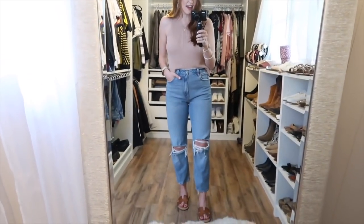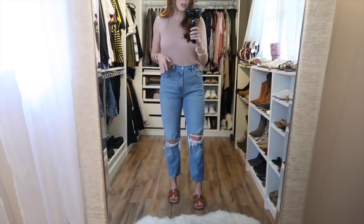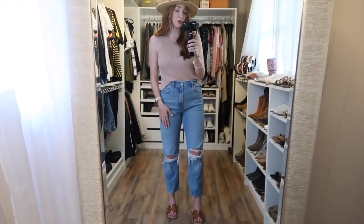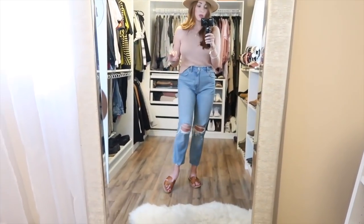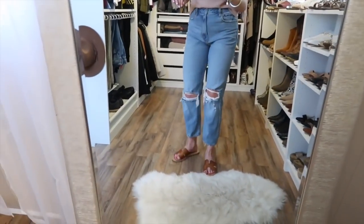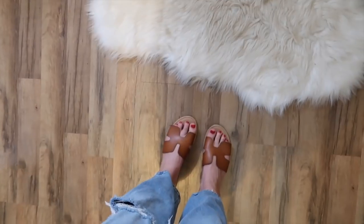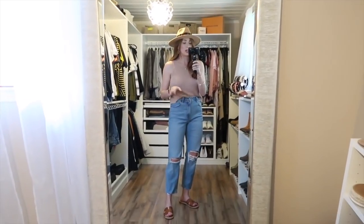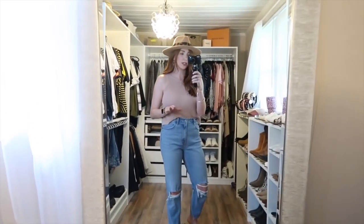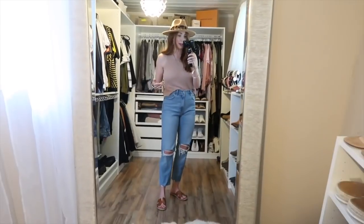I paired the sweater tank with these Abercrombie high-waisted straight-leg jeans — I adore them so much. I never thought I'd be a straight-leg jean kind of girl, but here I am. Abercrombie jeans fit true to size; I got a 28 and they fit really nicely. They're very well made and feel super high-end. I'm five foot nine and got a regular length. I styled the look with neutral brown flats — sticking to a neutral color palette is key for fall transition.